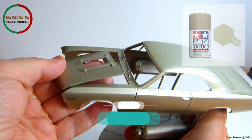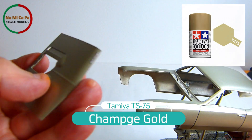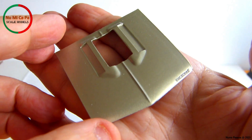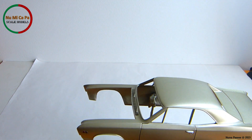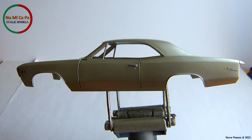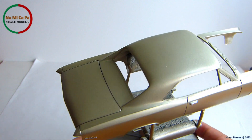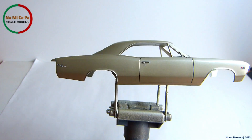The body color is Tamiya TS-75 Champagne Gold, which was applied over gray primer. After drying, I painted all the body and hood emblems as well as door handles and keyholes with silver. Additionally, I used Tamiya Panel Line Accent Color Black as well as clear red on the flags of the front side emblems to give them some more realism.